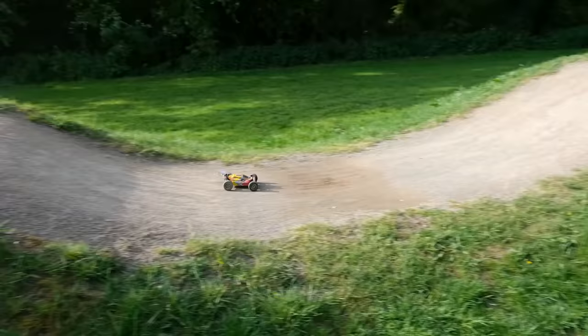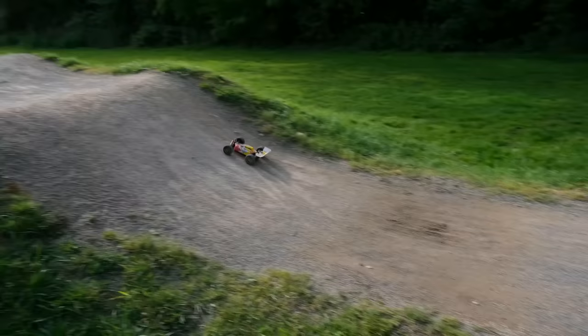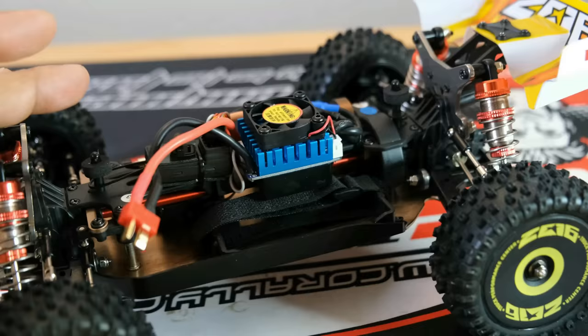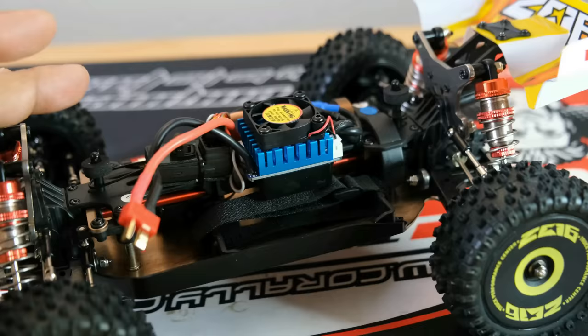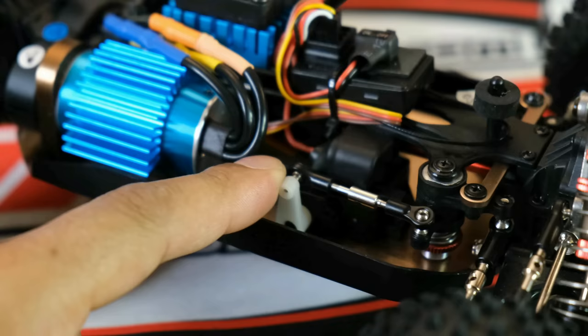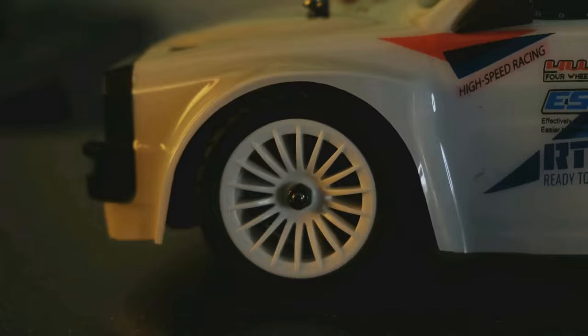The real question is: would I pick the 144-010 over the HBX 901A? I've been a huge fan of the 901A throughout the year, but I think I would pick the WL Toys, because straight out of the box it's probably going to be the slightly better all-rounder. It's also got more metal components, it's quicker, and if you're looking for an overall good all-round package, it could be the 144-010.